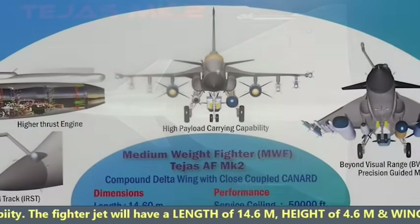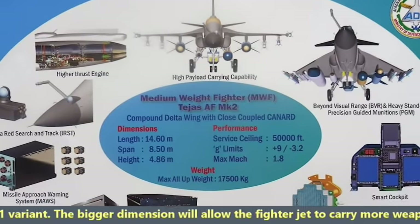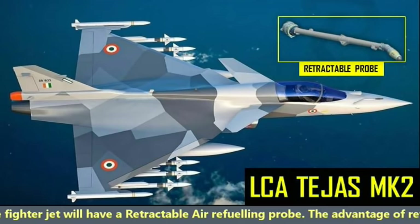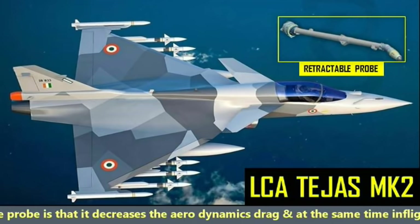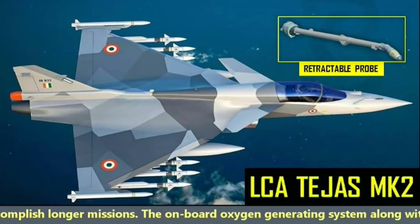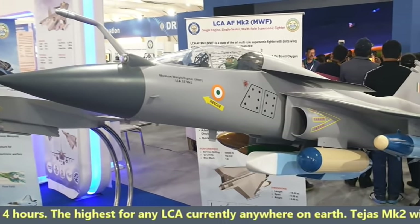The fighter jet will have a length of 14.6 meters, height of 4.6 meters, and wingspan of 8.5 meters — greater than the MK1 variant. The bigger dimensions allow it to carry more weapons and aviation fuel, increasing its range. It will have a retractable air-refueling probe which decreases aerodynamic drag, while in-flight refueling increases endurance for longer missions. The on-board oxygen generating system along with air refueling will provide a mission time of 3 to 4 hours, the highest for any LCA currently.